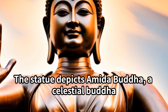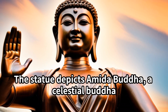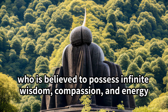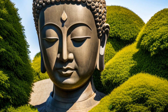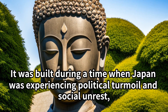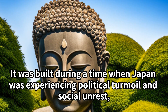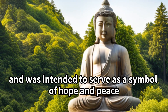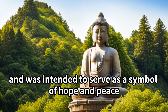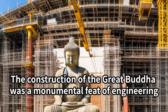The statue depicts a Mita Buddha, a celestial Buddha, who is believed to possess infinite wisdom, compassion, and energy. It was built during a time when Japan was experiencing political turmoil and social unrest, and was intended to serve as a symbol of hope and peace.